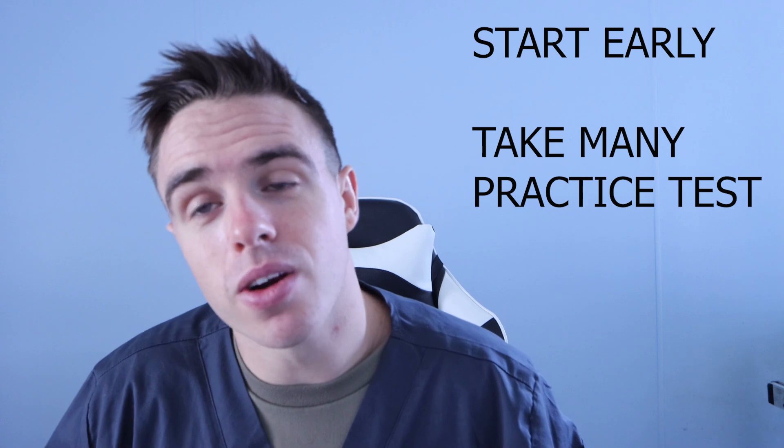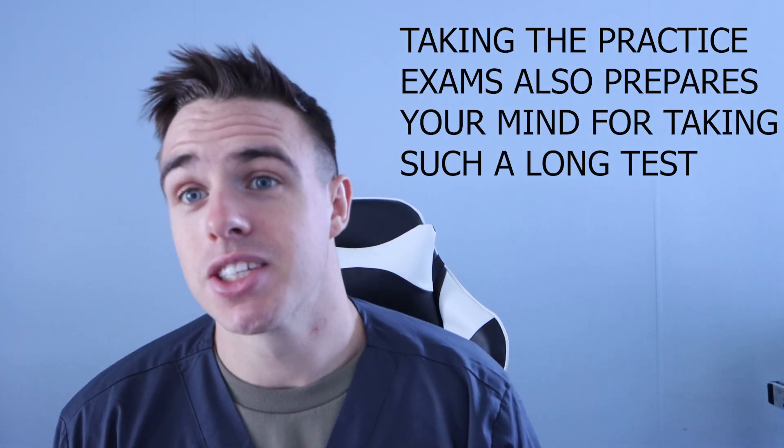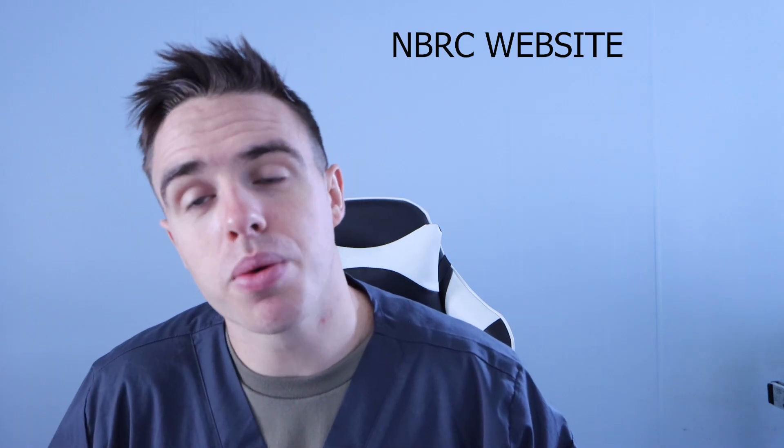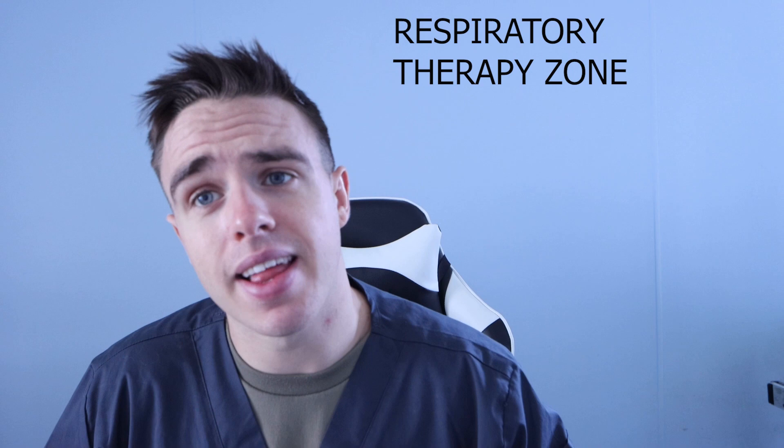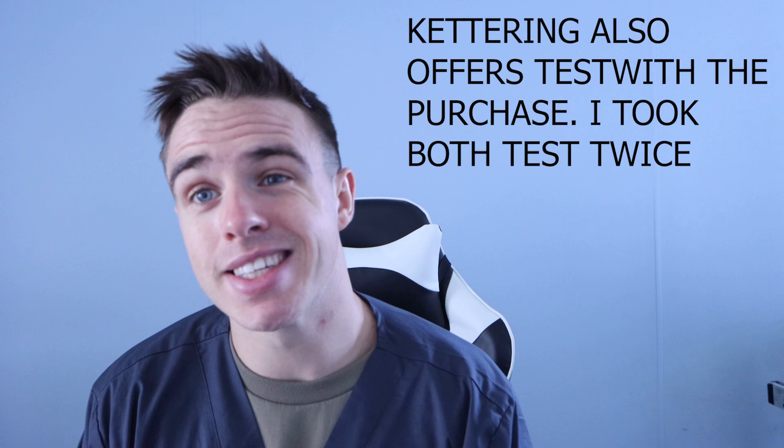So my two things so far: start studying early, and take many, many practice exams — I recommend six. Studies show that this is the number one predictor of how well a student will do on the test. Practice tests really do help. Places to find them include the NBRC website, where you can take the free one or pay for the SAE. Respiratory Therapy Zone has a free one on their website with great information. The Kettering website also has fantastic tests. I took about six total and took that free test again right before I took the board examination.